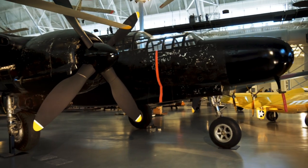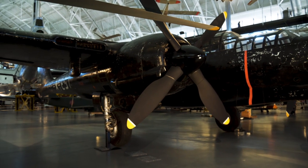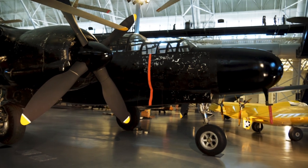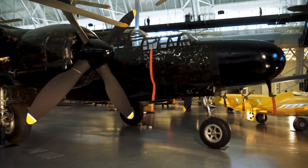Here's kind of an interesting one — this is a P-61 Black Widow. This was the first aircraft designed primarily for night missions. It didn't really go into use until after D-Day, so you don't really hear a lot about it, but it's kind of an interesting aircraft.